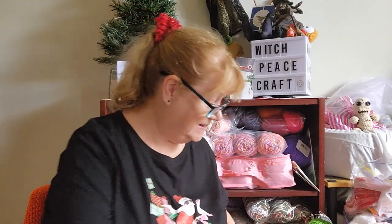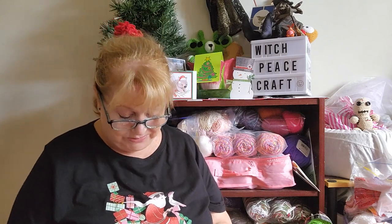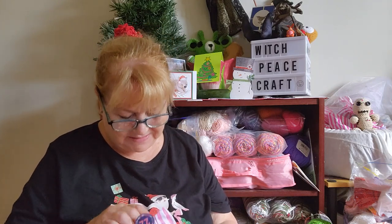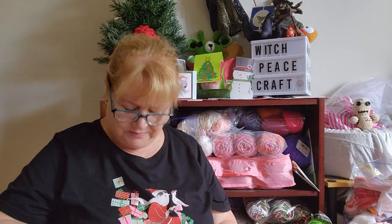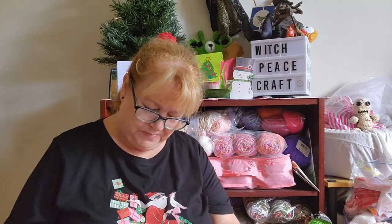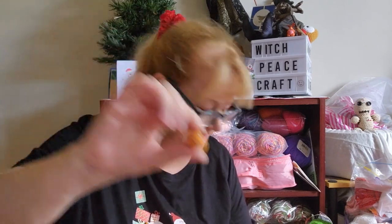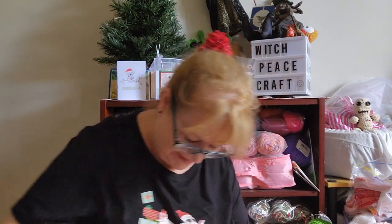That is day 21, and today is day 22. Shall we have a look? This has a Christmas wreath on the sticker. This looks like a little Halloween pumpkin lolly. We have no idea what it is, I've never seen them before. That's cute.